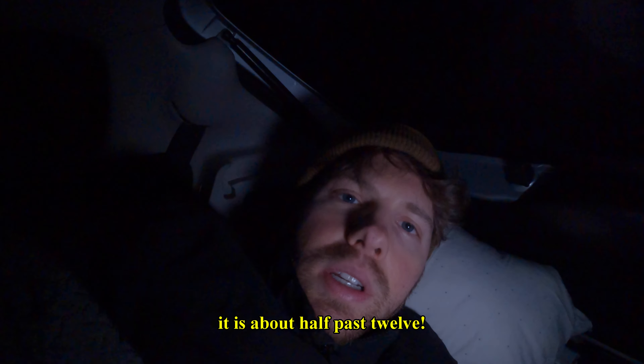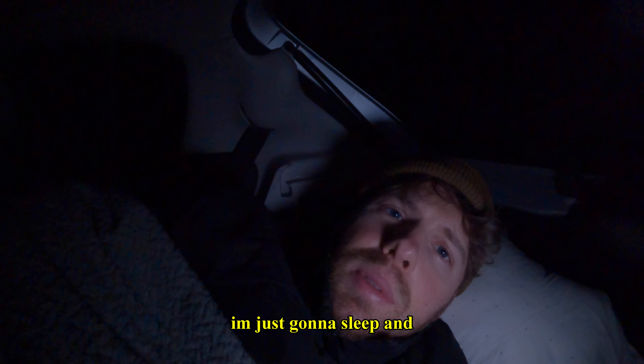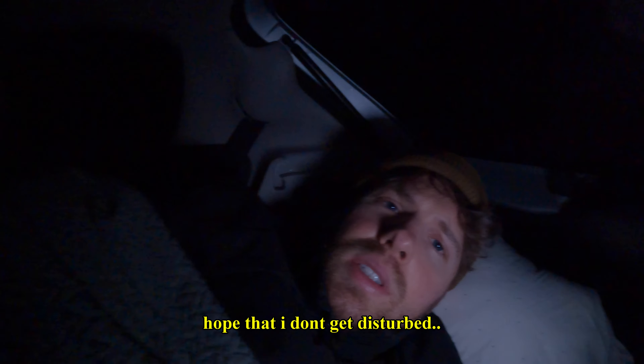It is about half past 12. I have my sleeping bag and a blanket on top of me. I'm just gonna sleep and hope that I don't get disturbed. Good night.